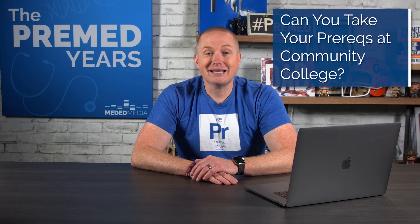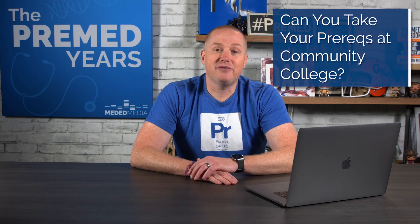Can you take your prereqs at a community college? Yes, you can. If you need to take your prereqs at community college, it is okay. The medical schools may question it and ask why you took them there. Maybe you're a non-traditional student, a parent, or working full-time and community college is the only option. That's okay — it may hurt you at one or two schools, but it won't keep you out of medical school.